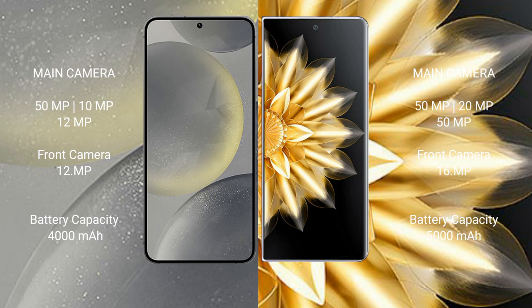Samsung Galaxy S24 has a rear triple camera setup: 50MP plus 10MP plus 12MP, and a 12MP front camera. Honor Magic V2 has a rear triple camera setup: 50MP plus 20MP plus 12MP, and a 16MP front camera.